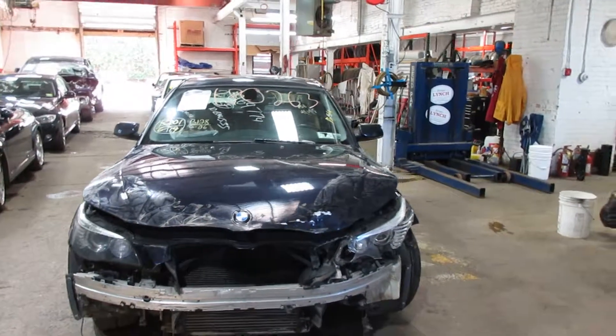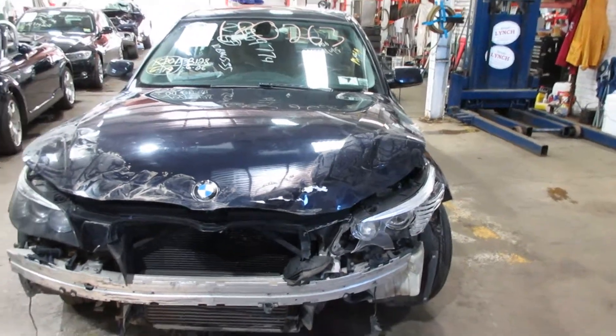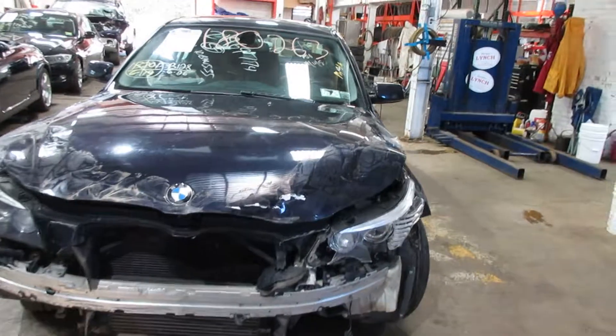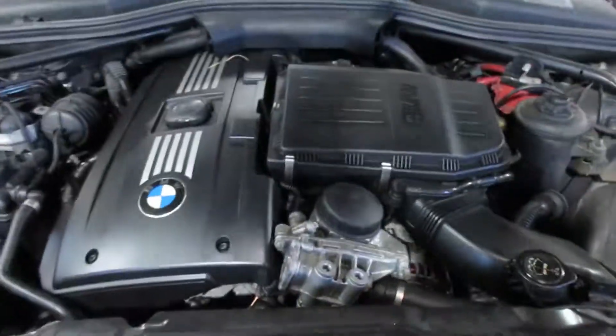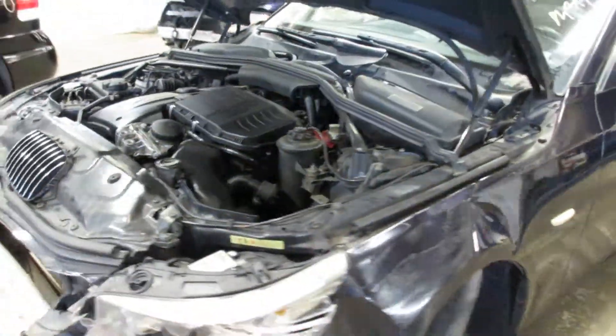Hello and welcome to Tom Sworn Auto Parts. Here we have stock number 180263. It is a 2010 BMW 535i with a 3.0 liter twin turbo motor, six cylinder. The vehicle is rear wheel drive with an automatic transmission.